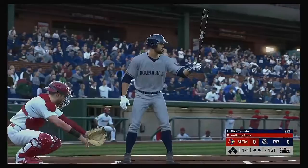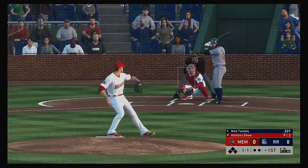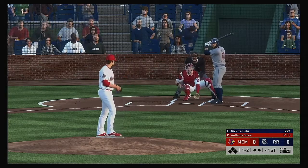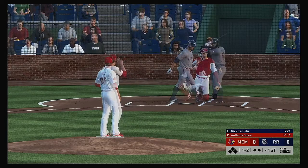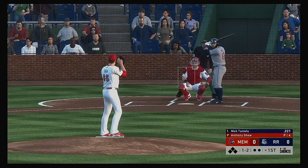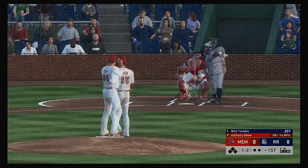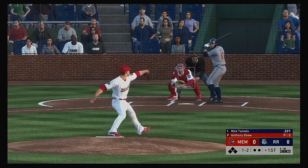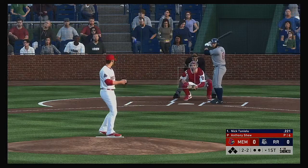Nick Tantalou leads things off in the bottom half of the first. He takes a look at a changeup — ball — two strikes now. A filthy changeup that time but he makes contact and gets another chance. Back to even at two and two on the next fastball, which was easy to lay off.